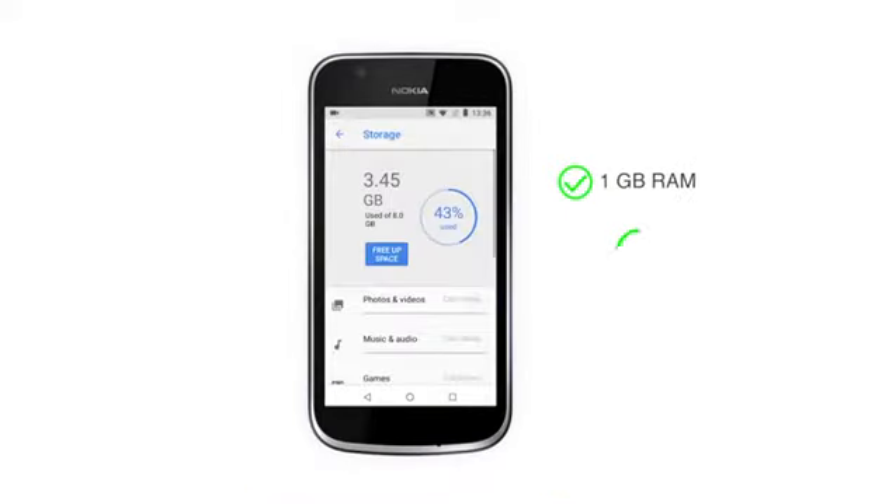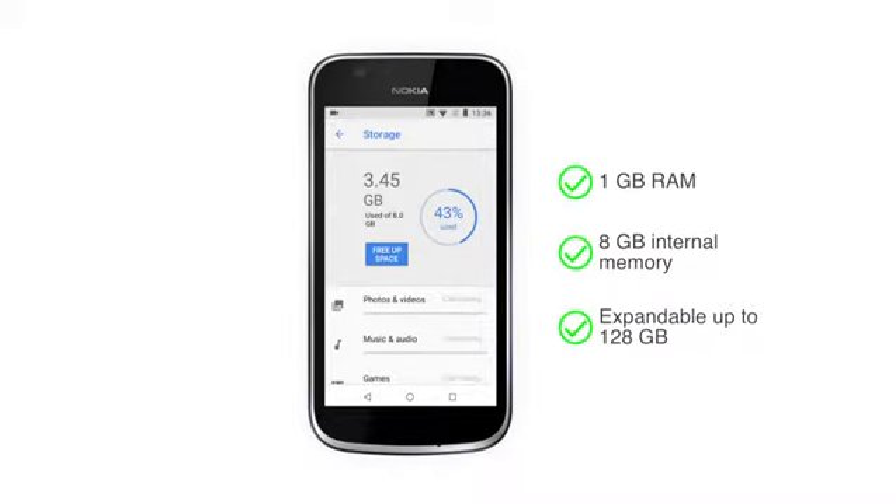This phone has 1GB RAM and 8GB internal memory, which can be expanded up to 128GB using the microSD storage slot.